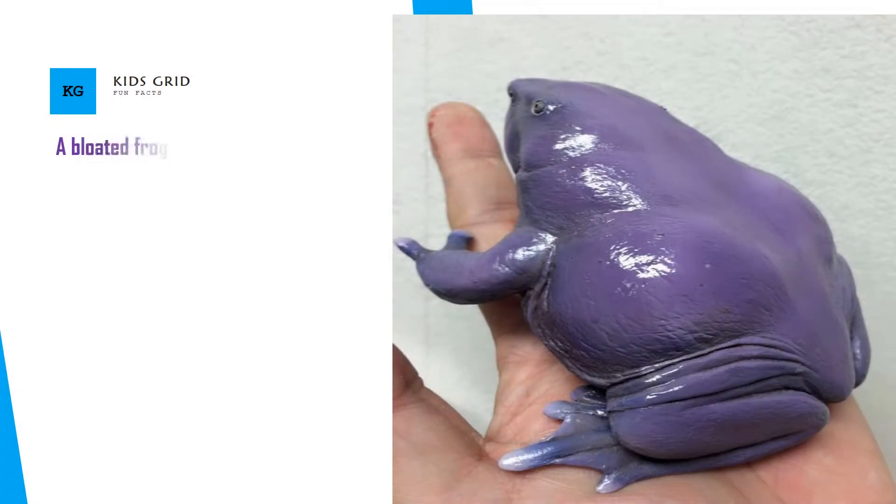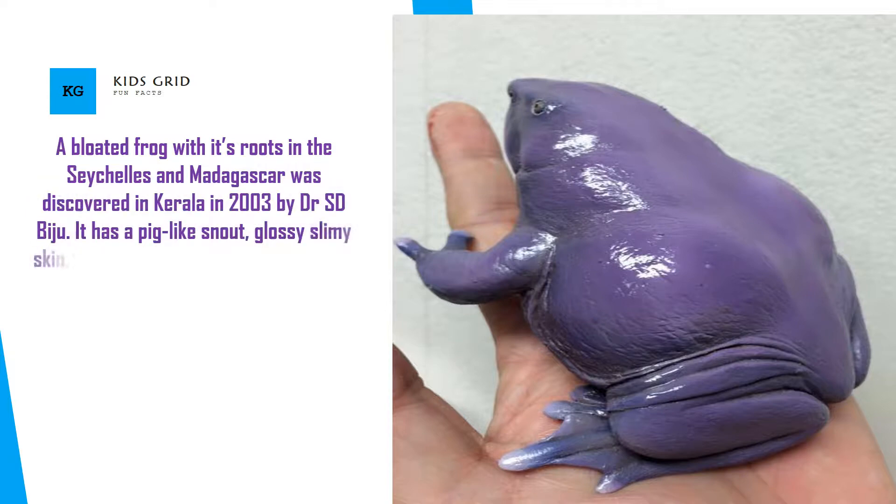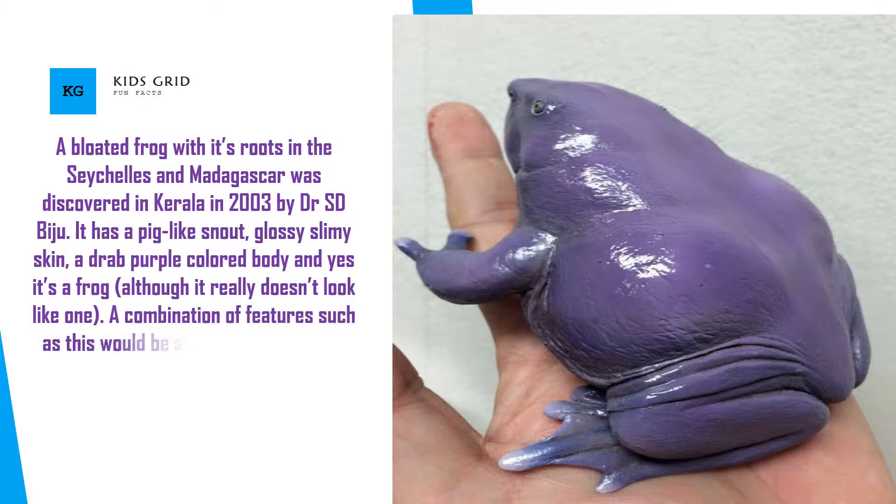A bloated frog with its roots in the Seychelles and Madagascar was discovered in Kerala in 2003 by Dr. S.D. Baiju. It has a pig-like snout, glossy slimy skin, a drab purple colored body — and yes, it's a frog, although it really doesn't look like one. A combination of features such as this would be sure to creep out any normal human being.